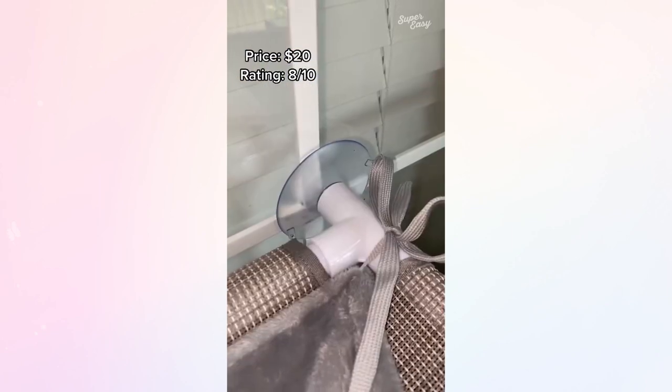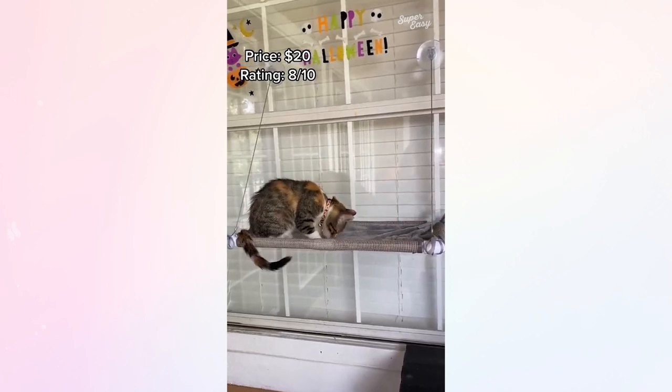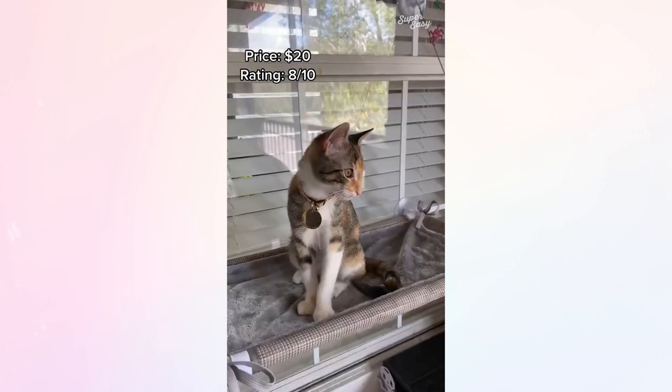This is our newest find. Jake and I spend a lot of time on our balcony so we decided to get this cat hammock that sticks easily to any window.